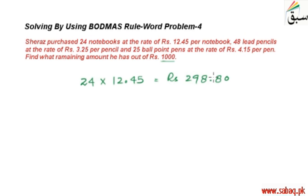اسی طرح سے lead pencils کے لیے: 48 lead pencils at the rate of 3.25 per pencil۔ آپ اس کو multiply کر لیں: 325 (decimal کے بغیر) times 48۔